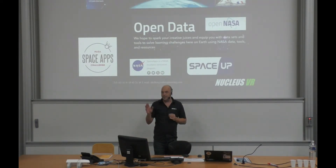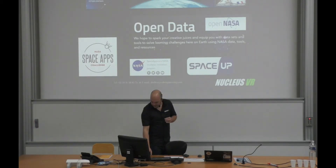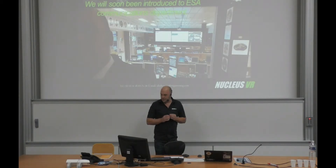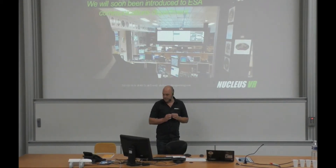What we have noticed is that every space agency around the world wants to promote space exploration, so we think our tool could be very good for them to do that. We've met some people from CNES and we're discussing how this could be done.